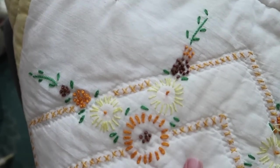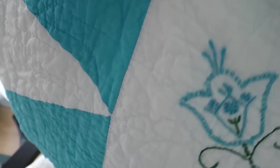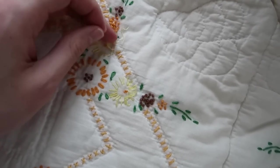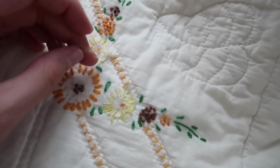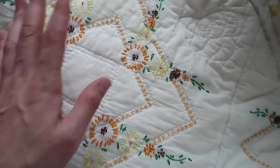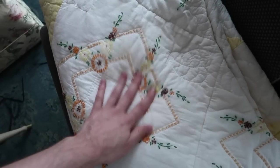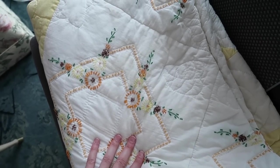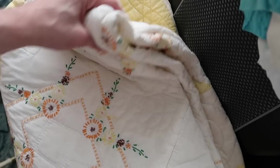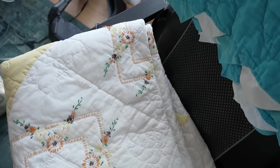Then we have this one in the yellow, orange, and brown — very 70s colors. There's a little unraveling right here that I might want to trim or tie off, but overall it's in pretty great shape. No stains, no tears. I think I paid about $40 for this one, and I haven't decided where that one's going yet.